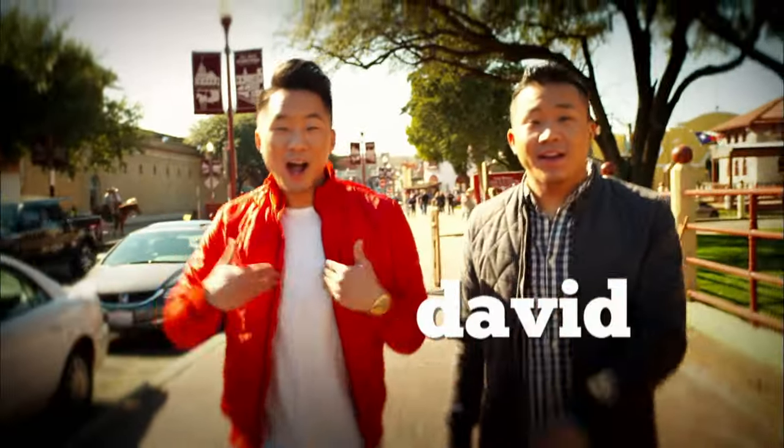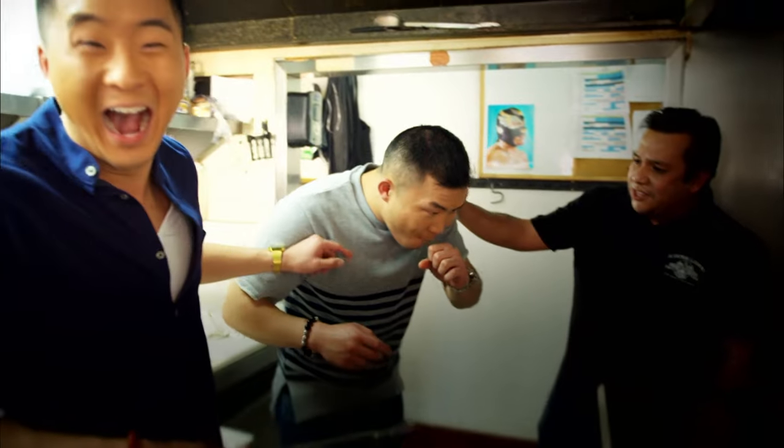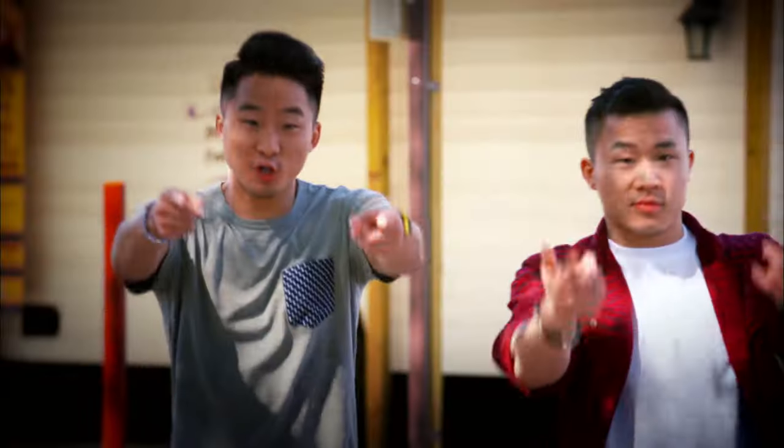We're the Fung Brothers! I'm David. I'm Andrew. And we like to eat a lot. That is delicious. But we're kind of broke. Over the years, we've figured out how to find the most authentic and delicious food without breaking the bank. And now we're passing that knowledge down to you.